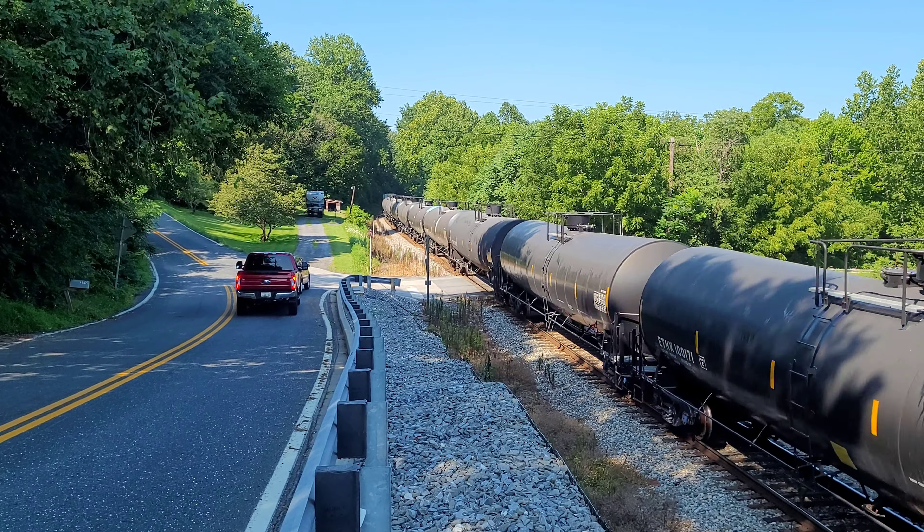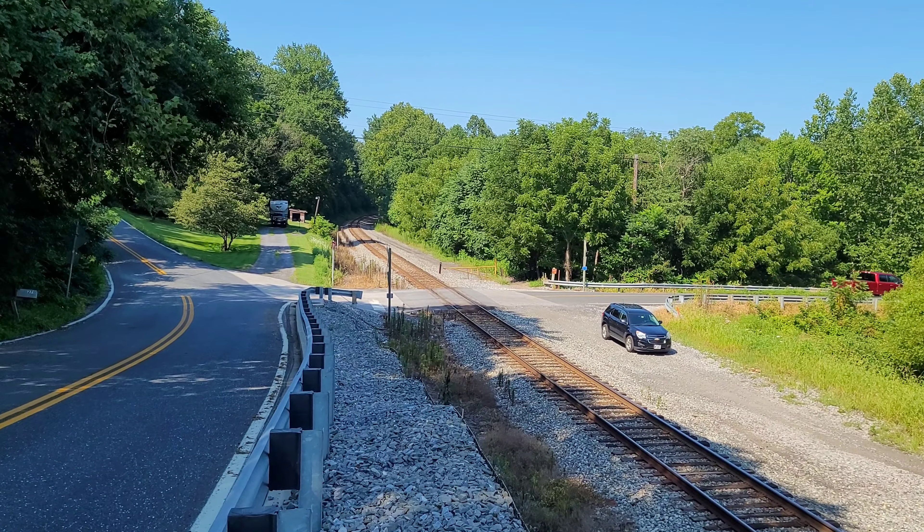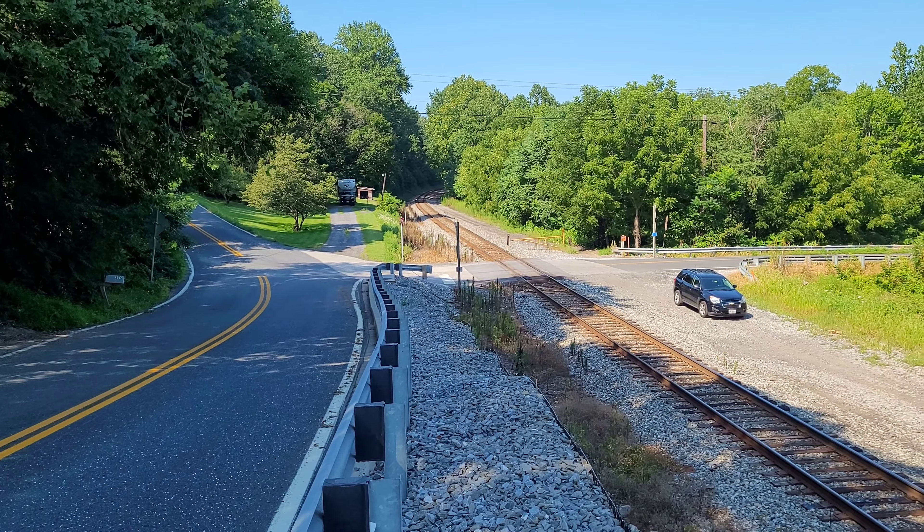There he goes. B769. Thank you guys for watching. Here at Watersville Road Crossing on the Old Main Line, this is the Old Main Guy signing off, and everyone watching this video, have a great day.